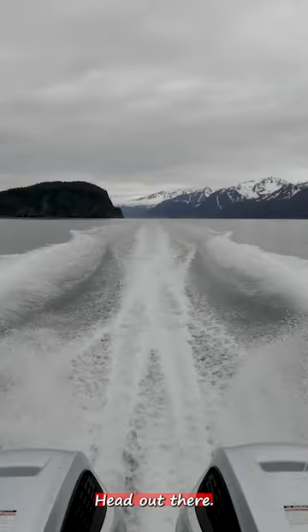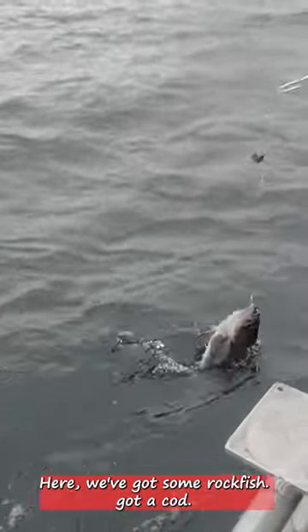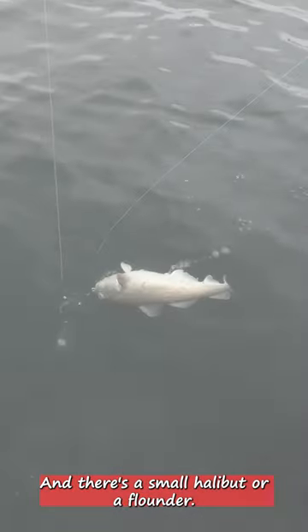Get on the boat, head out there, don't forget to watch the sea lions, and start catching some fish. Here we've got some rockfish, got a cod, all good to eat, there's a small halibut or flounder they get thrown back, and a shark — lots of sharks.